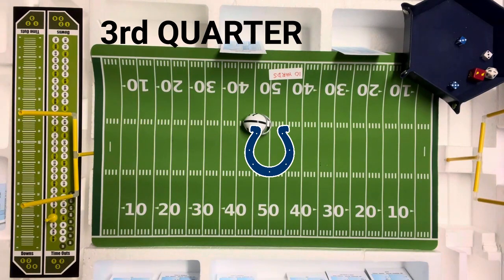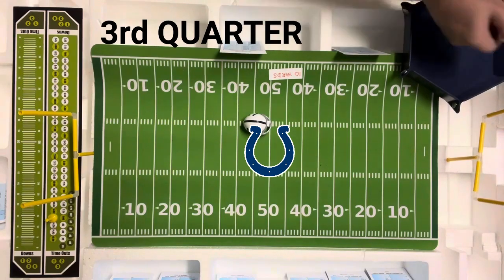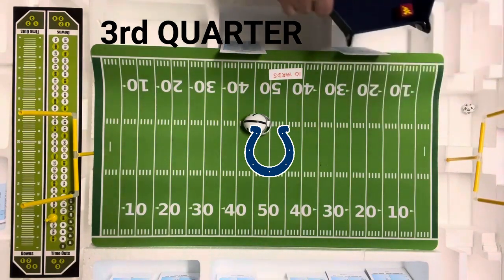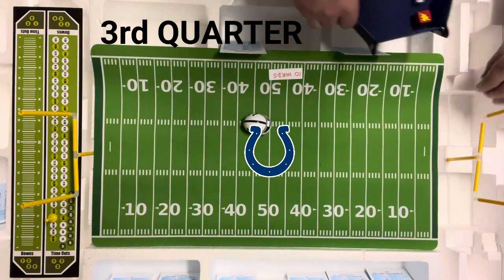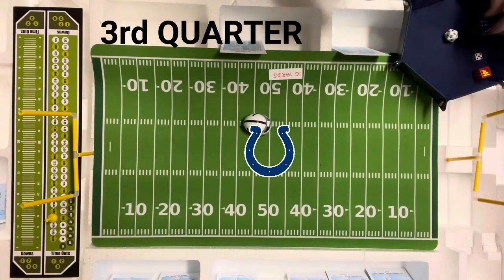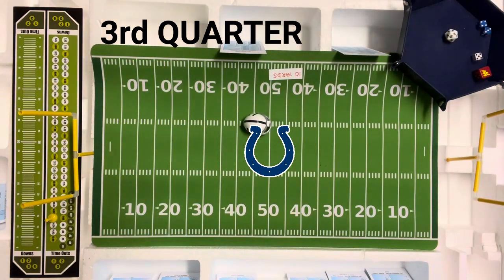They're going to go off tackle with the fullback, Don Nottingham, on second and nine. That's a seven off tackle on the Rams' defense, and that's going to be zero yards. So they have a third and nine coming up.